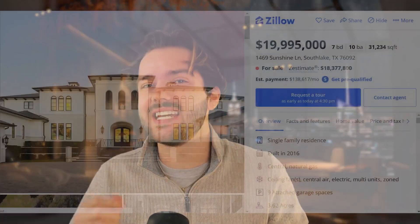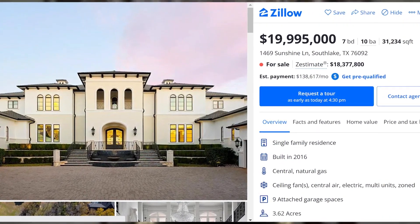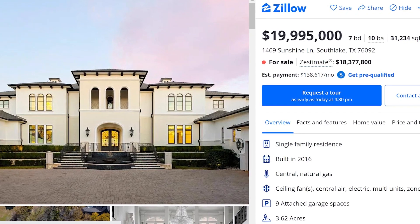They say everything is bigger in Texas and that could not be more true with today's mega chonker. Located in Southlake, Texas sits a $20 million, 7-bed, 10-bath, 31,000 square foot mega mansion. That is impeccable, and even though it's 31,000 square feet, it's still listed at $640 per square foot. Not to mention this oversized mega chonker has 3.6 acres of usable land and a nine-car garage.